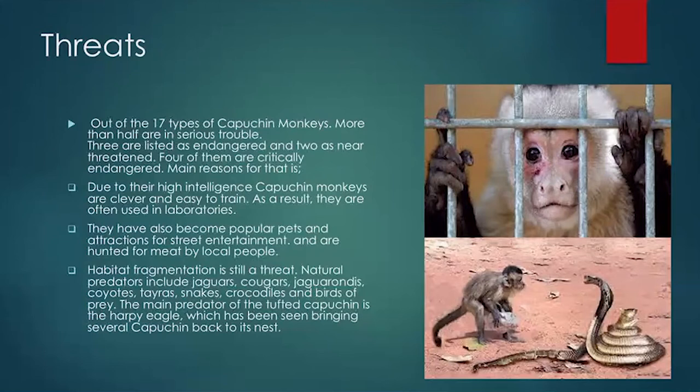Another threat is habitat fragmentation. Natural predators include jaguars, cougars, coyotes, tayra, snakes, crocodiles, and birds of prey. The main predator of the tufted capuchin is the harpy eagle, which has been seen bringing several capuchins at a time back to its nest.